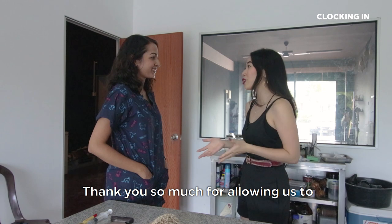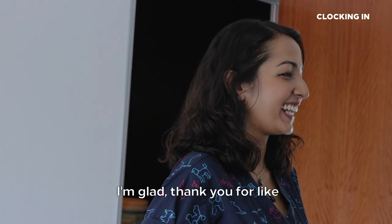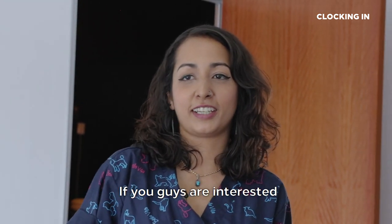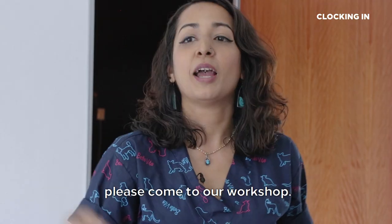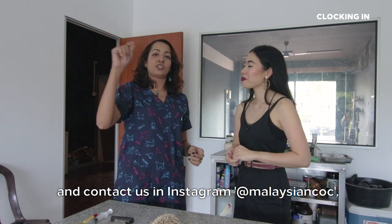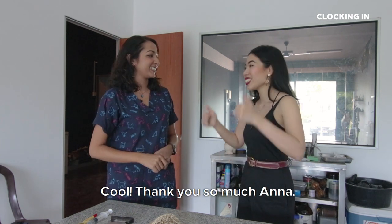I think that's all for today. Thank you so much for allowing us to clock in with you. Thank you for coming here all the way and for having an animal prepared for us. Is there anything else you'd like to say to our audience? If you guys are interested in preserving your pets or if you find any dead animals, please come to our workshop. We'll give you great deals — contact us on Instagram at MalaysianCOC and our Facebook is Anna and the Noisy Coven. Thank you so much, Anna.